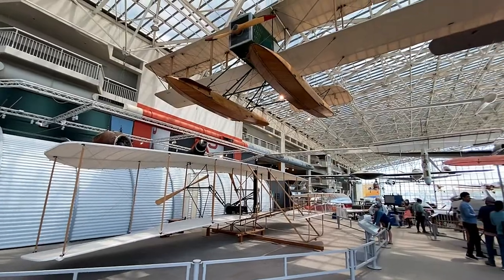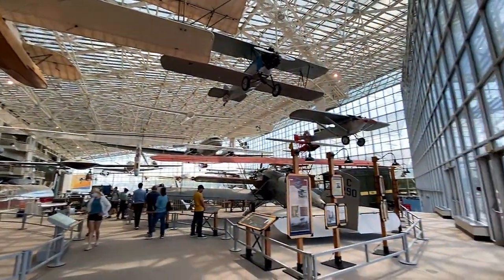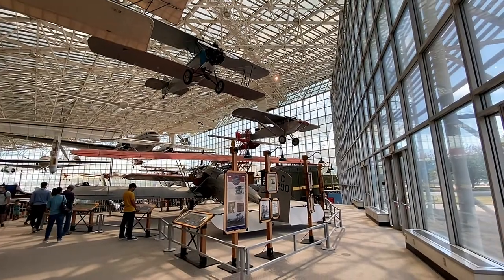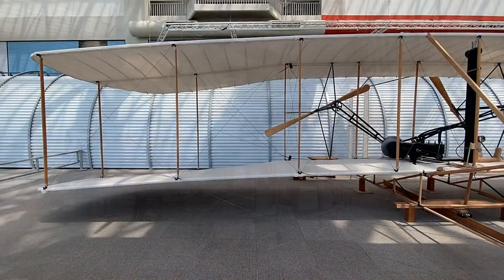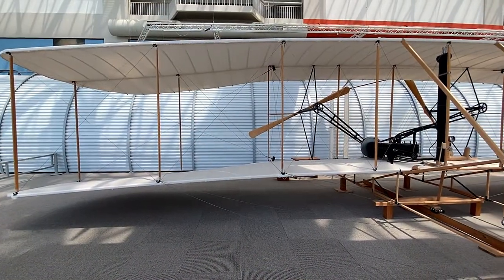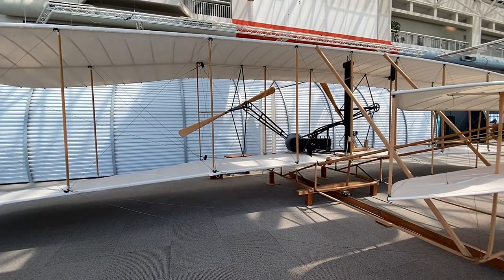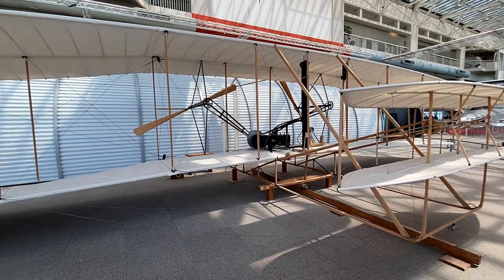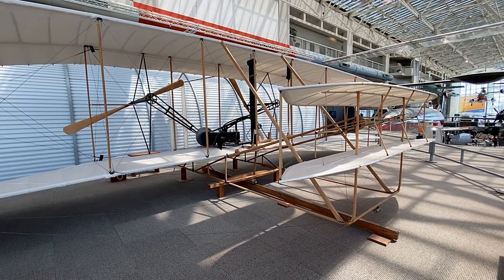Most of the aircraft can be found in this glass-enclosed main exhibit hall, beautifully sunlit. This is a reproduction of the 1903 Wright Flyer, also known as the Kitty Hawk — the first heavier-than-air powered aircraft, which made its inaugural flight in North Carolina in December of 1903.